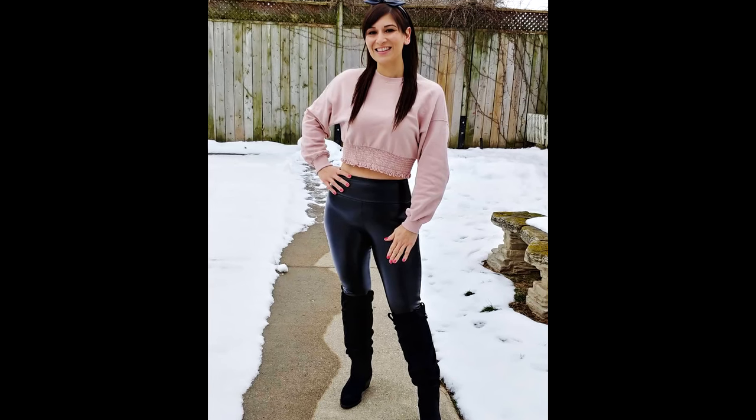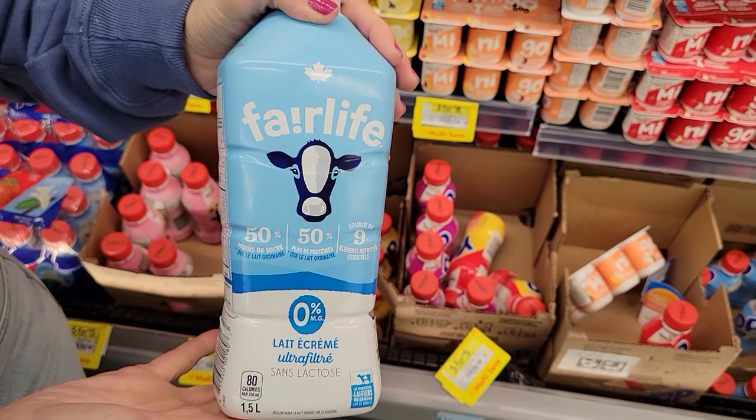I've lost 130 pounds and kept it off for nine years, so I'm going to share the eight no-cook proteins that I can't live without from Walmart.